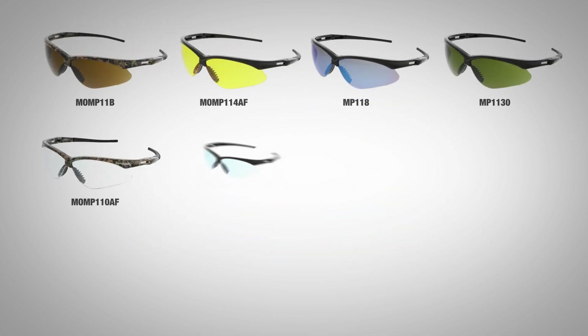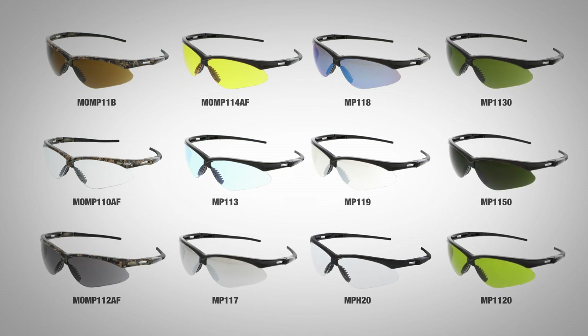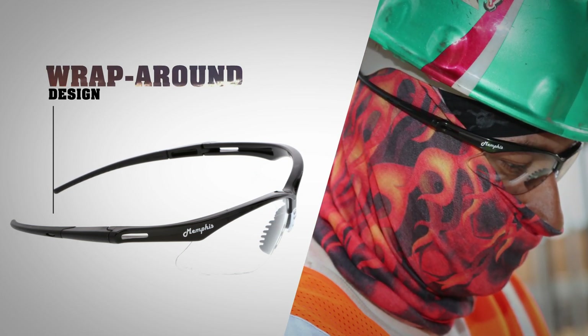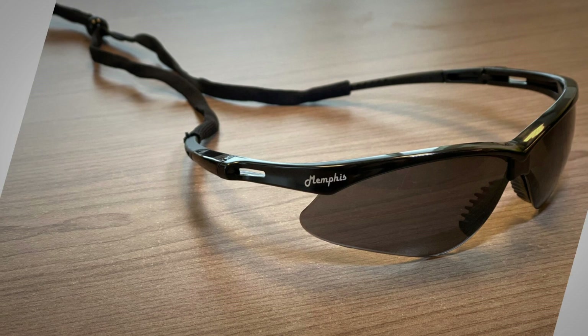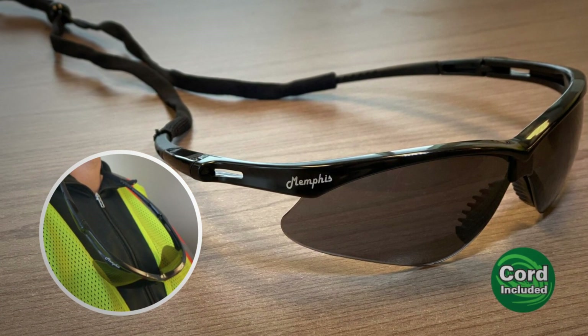Number three: numerous options — we offer 27 different lenses, from cutting glasses to bifocals. Number four: wrap-around design — provides extra protection and an unobstructed view. Number five: cord included — each pair includes a free eyewear lanyard.